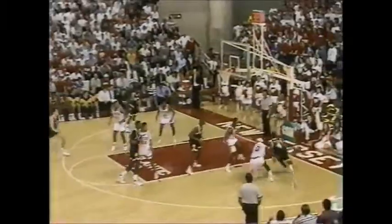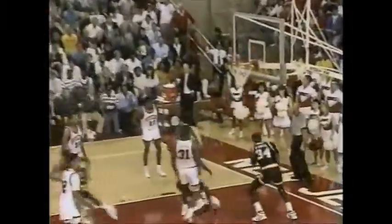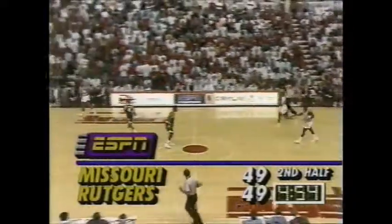He's got a real gift right there — 21 now for the freshman. And we are tied at 49 with just under five to go.